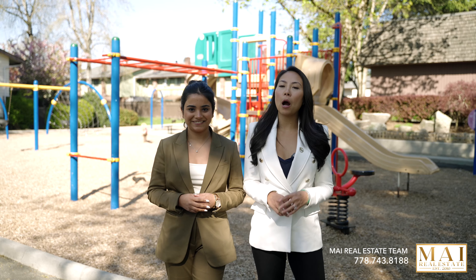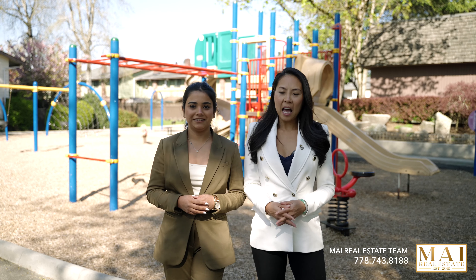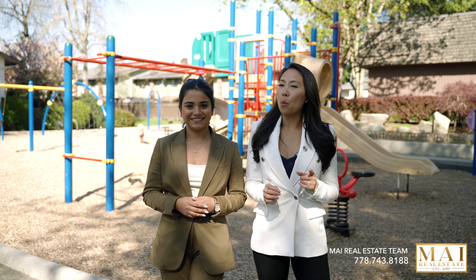If you want to take a look at this amazing property, feel free to contact either one of us. My name is Denise Mai and this is Malika Bajera. We're more than happy to set up a private viewing with you. Subscribe for more great content like this.